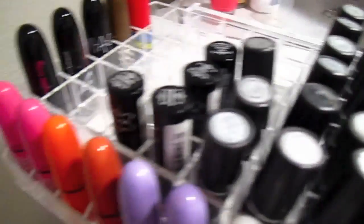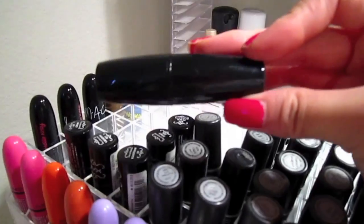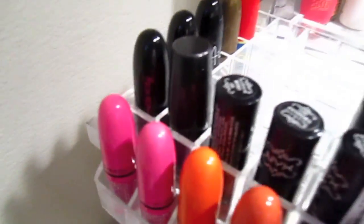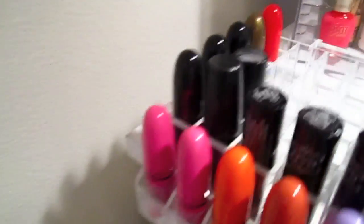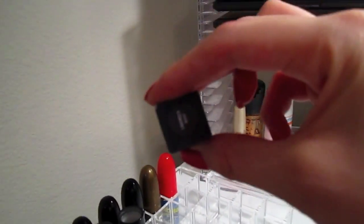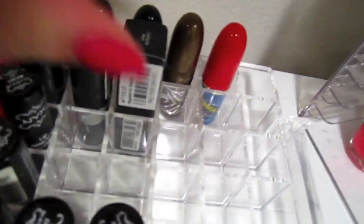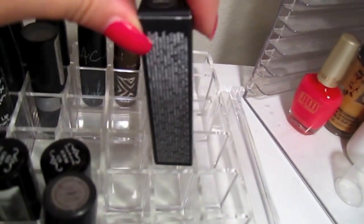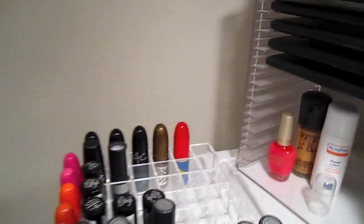I can put the NYX lipsticks in here too. Just to show you it fits all types of lipstick — here's my Avon one, which is pretty fat. I wouldn't even think it would fit, but it fits comfortably and snug. The Revlon lipsticks fit as well, and even a lipstick still in its box fits in there, which is great for backups.